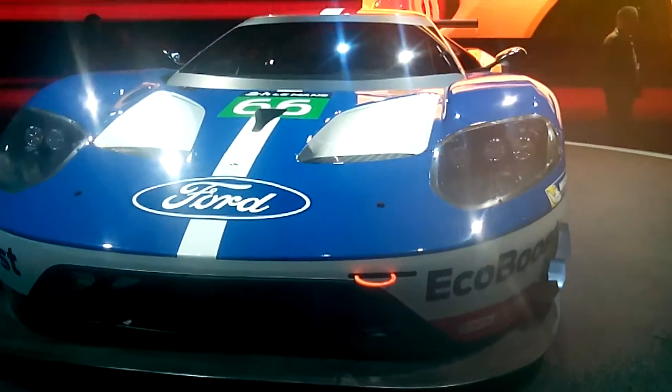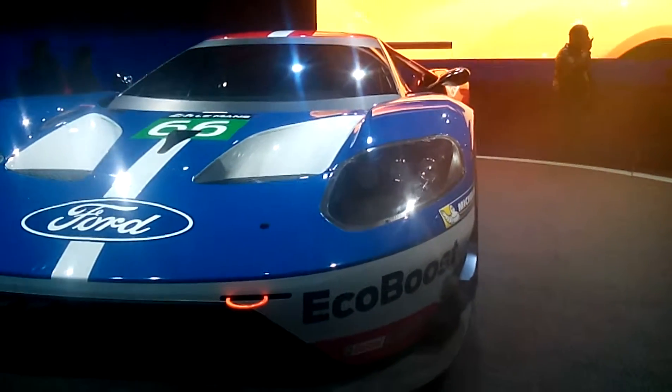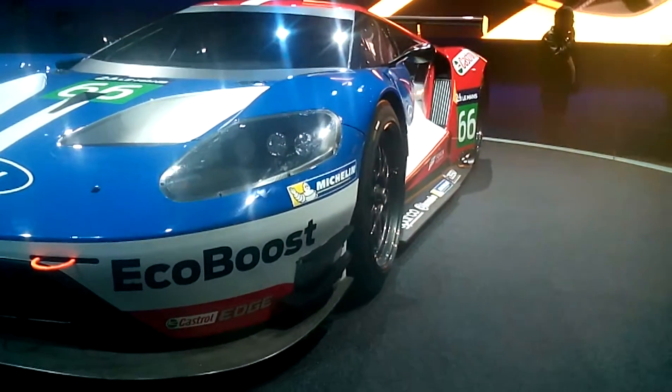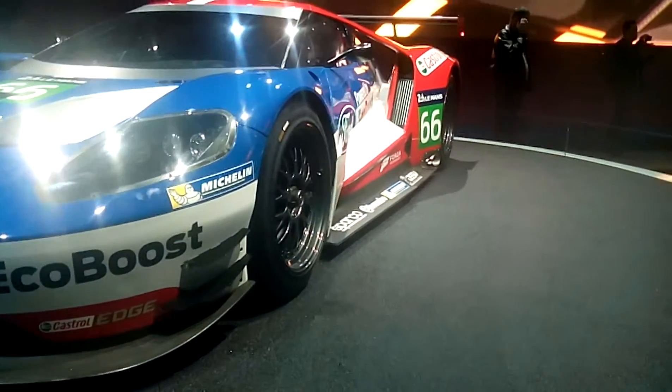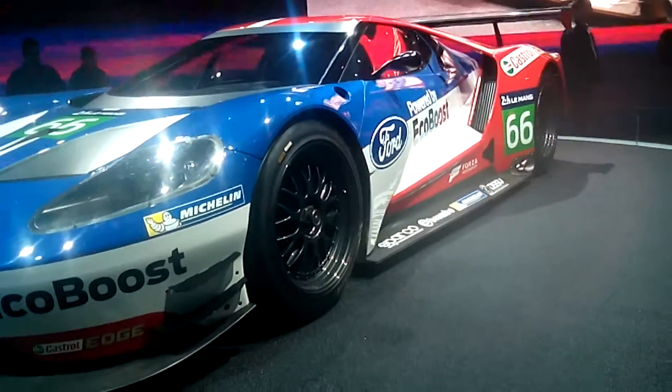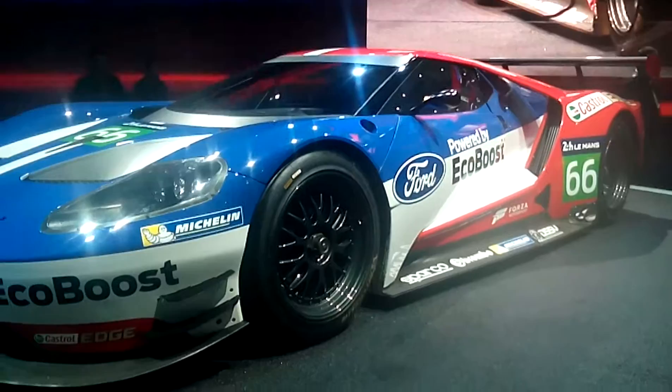She's going to sit mid-mounted right back there. It's our all-new 3.5 liter next generation twin turbo V6. It's going to pump out more than 600 horses. Now that's pretty bad, right? That's awesome. It's going to be truly amazing.